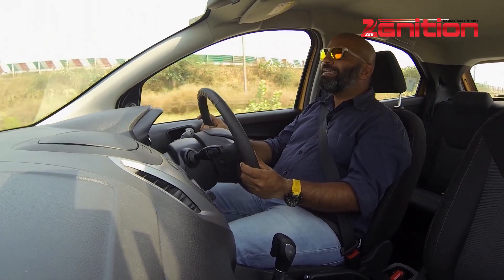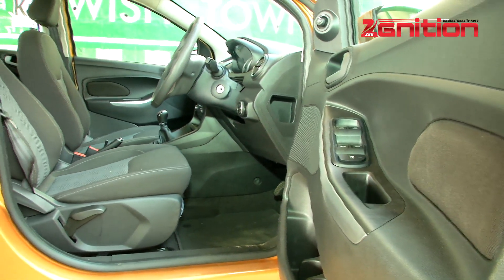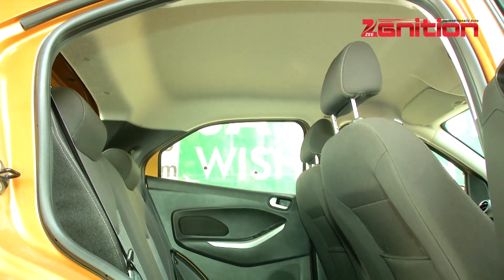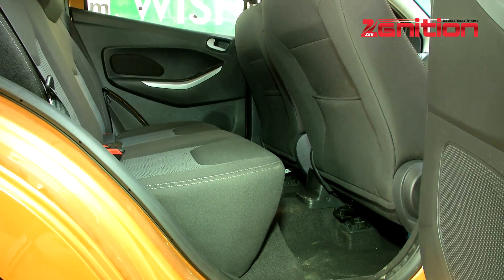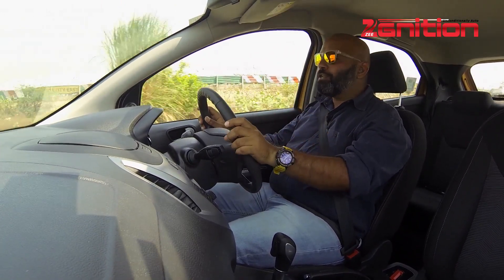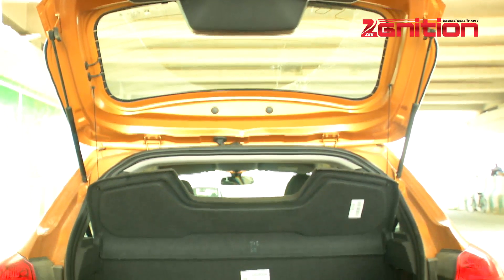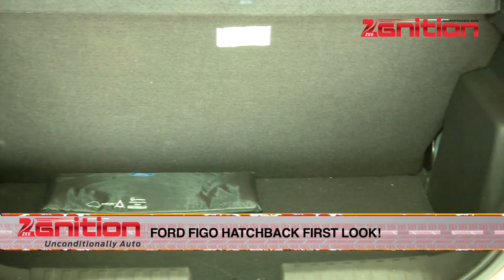The thing that's really cool about this Figo hatchback is just the sheer amount of space inside. Sitting up front, I'm very comfortable — the seat itself is quite comfortable and I love the steering wheel. There's plenty of room at the back as well; even with the seat in my driving position, there's plenty of room for even someone as large as me to sit fairly comfortably. That's a testament to how well Ford has packaged this new car in both hatchback and sedan form. And even though it's a hatchback, it doesn't lose too much boot space — 257 litres, which is not class-leading but definitely not bad for this class of car.